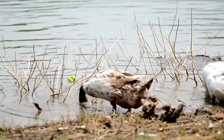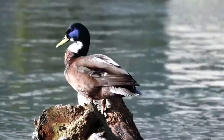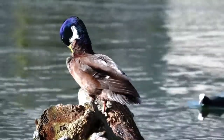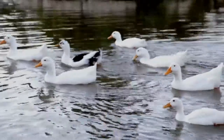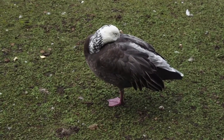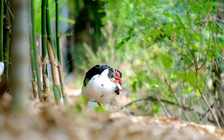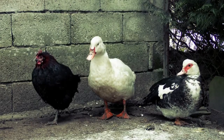Ducks can live anywhere from 2 to 20 years, depending on the species and whether they are wild or captive. A wild duck can live for up to 20 years, but in captivity, domestic ducks usually live for 10 to 15 years. The world record is held by a mallard drake who lived to be 27.